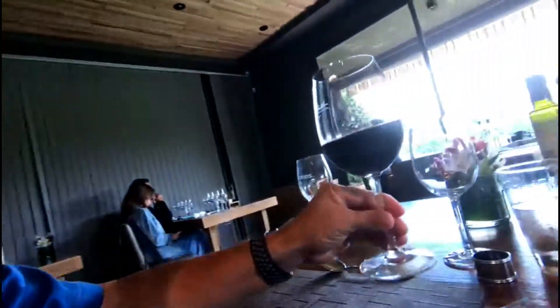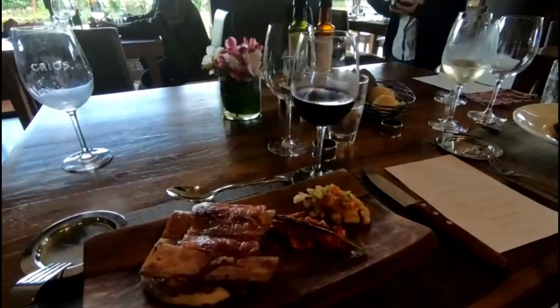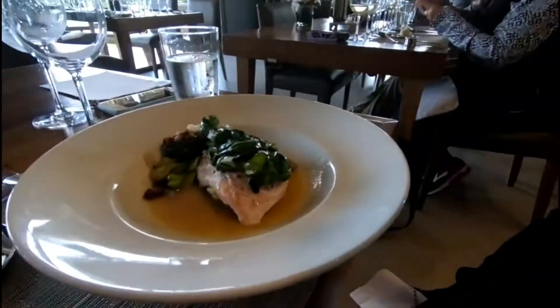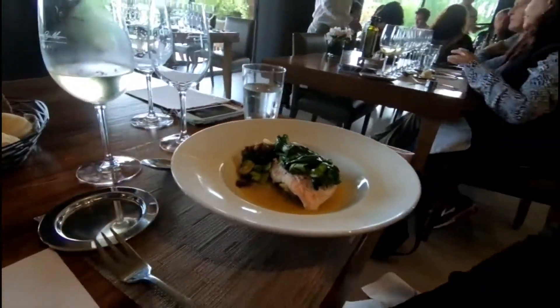Since I'll be having the ribs, my ribs are paired with the Cabernet Sauvignon. It looks tasty. Let's see what Elena's got — the trout and spinach. The fragrance is robust and oaky.